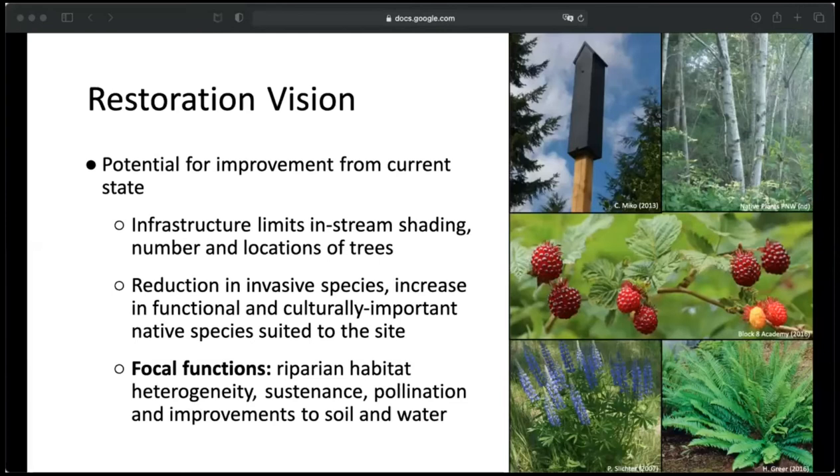Despite some limitations to planting due to all of the human infrastructure at the site, there is still opportunity for improvement from its current state. Unfortunately, infrastructural constraints really do limit what could be done to improve conditions in the river — particularly planting beside the river to influence water quality or shading, because of the power line dictating vegetation heights. The underground infrastructure elsewhere limited the number of trees that could be planted due to root systems. That said, invasive species could still be reduced and replaced with a variety of native species suited to the site. Some functions that can be targeted for planting are riparian structure and habitat heterogeneity, sustenance, native pollination, and improvements to soil and water quality.